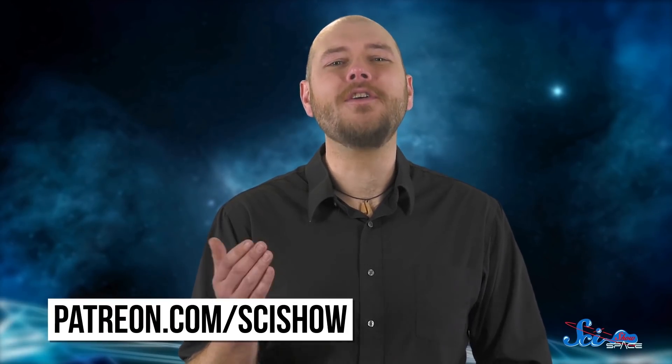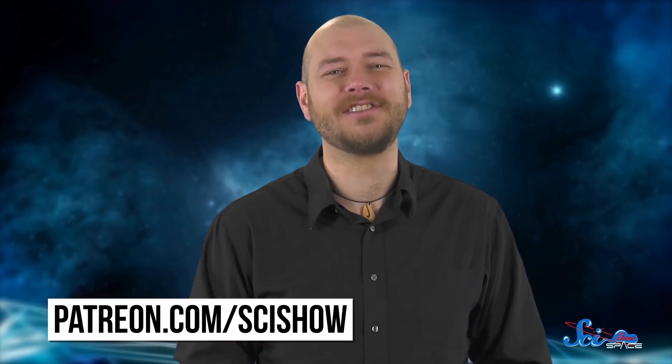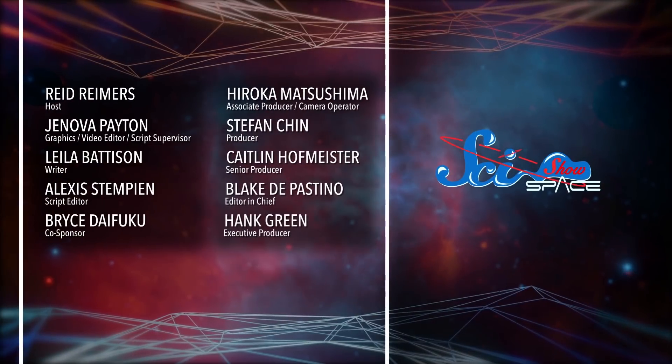Thanks for watching this episode of SciShow Space, especially to our patrons on Patreon. You're the best! We're thankful for your support, creativity, and curiosity about the universe. If you want to help us keep making episodes like this one, you can go to patreon.com/scishow. We'll see you next time!